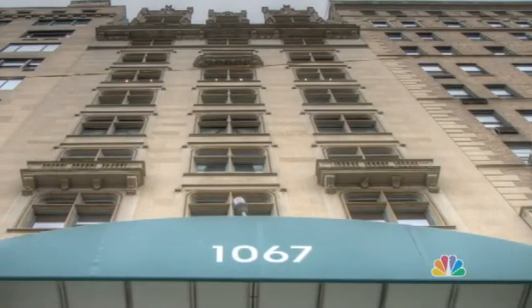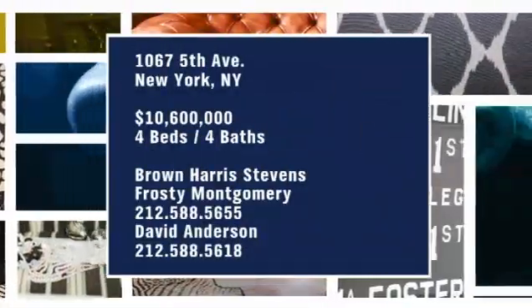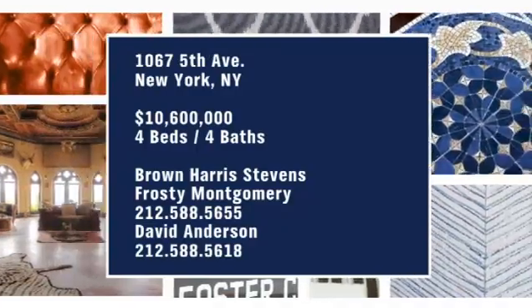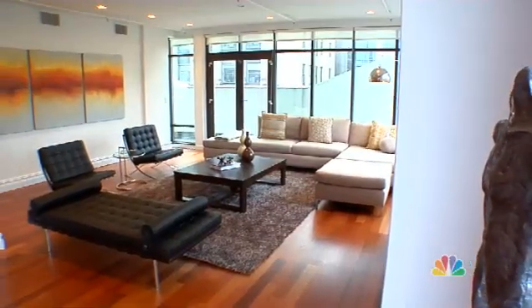Welcome to Open House NYC. Today I'm coming to you from a spectacular classic apartment on 5th Avenue. This four bedroom has impressive park views and an undeniable romantic charm. Now HGTV design star Kathy Hobbs shows us how to stage your home for the sell while still working in your own taste. She'll give you the tips you need to give your home an edge over the competition.